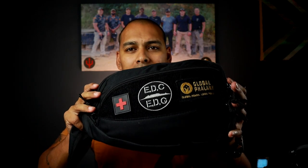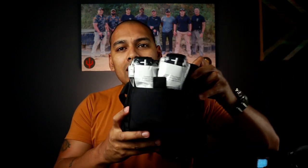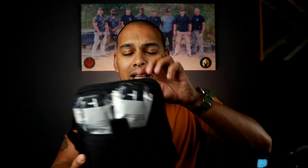Hey guys, welcome back to the channel - everyday carry for everyday guys. We've got a lot to get to in this video. First, I'm going to talk you through what I'm considering as my new everyday carry backpack, do a full review on it, show what I have inside it, then outline how you can win said backpack from Global Phalanx and Kinetic Solutions, and then give away a full trauma kit worth over four and a half thousand bucks.